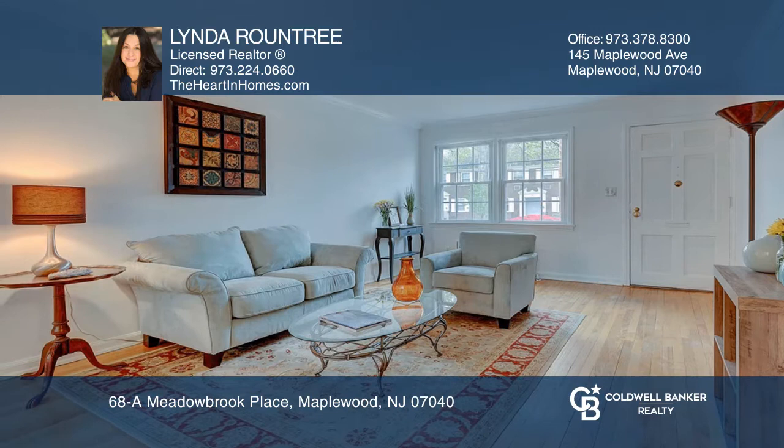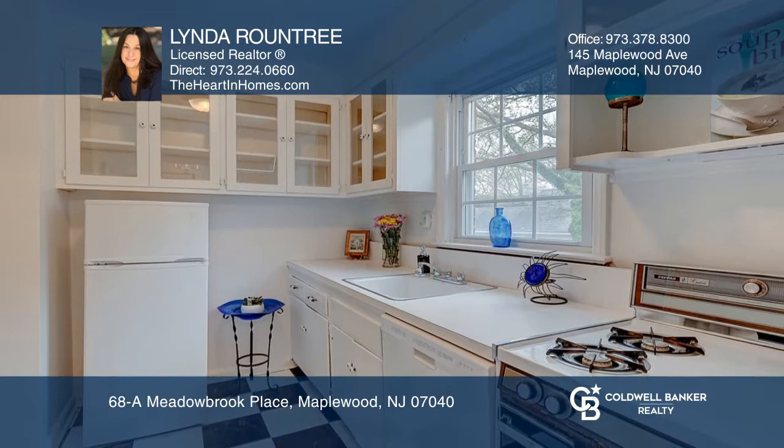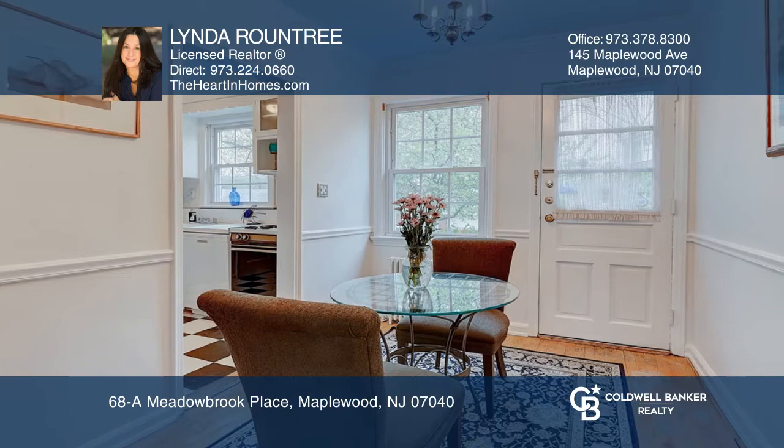Welcome to this fun-filled, one-floor living, one-bedroom condo. Highlights include fresh paint, crown molding, oak hardwood floors, an updated bathroom, a dishwasher, and a front and back door entrance.